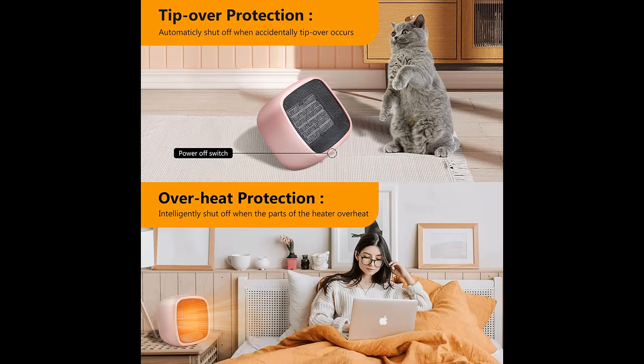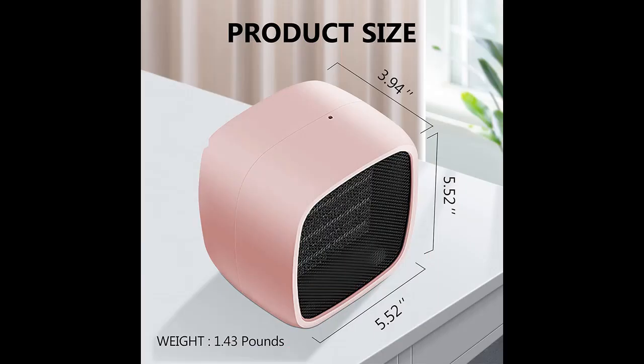Safe. The desktop heater is made of flame-retardant material, and there is an elastic device at the bottom which will shut off automatically if you happen to tip it over. You no longer need to worry about accidental contact or children touching it when using the portable warmer, which is a nice safety feature.